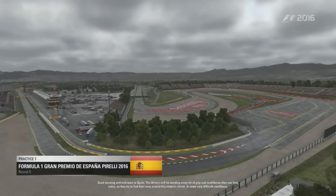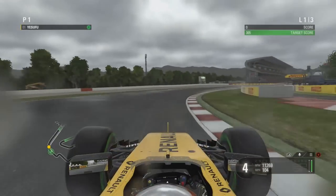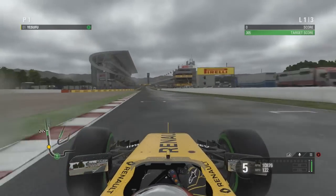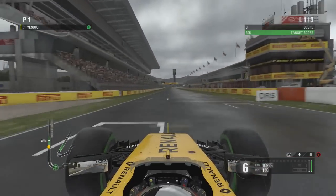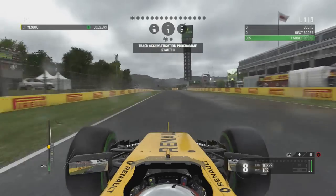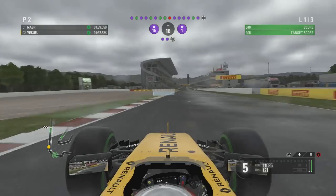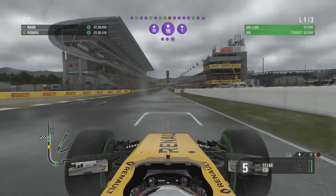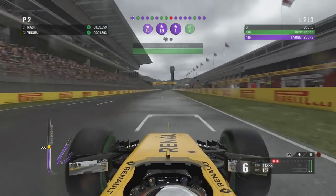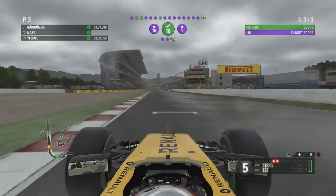As we get into round number five of the 2016 season, you can see that the upgrade to our power unit means we are technically above Haas and Force India, although it's very close between ourselves and Force India. But at a power-hungry track like Spain — the Circuit de Catalunya — it is probably likely that Force India will still perform better than us here. Our first lap got us a green score so we now have to try and get a purple one.